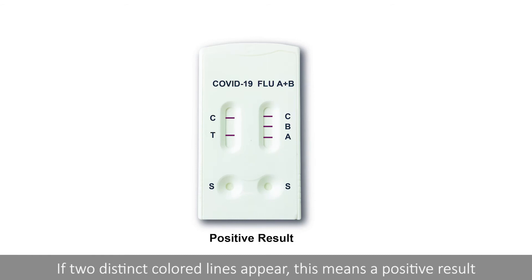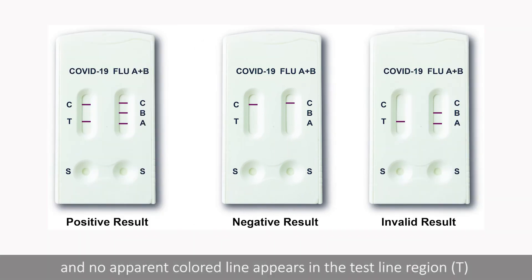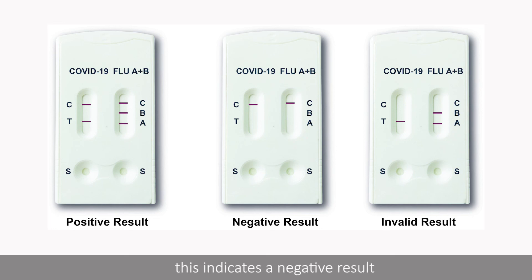If two distinct coloured lines appear, this means a positive result. If one coloured line appears in the control region C and no apparent coloured line appears in the test line region T, this indicates a negative result.